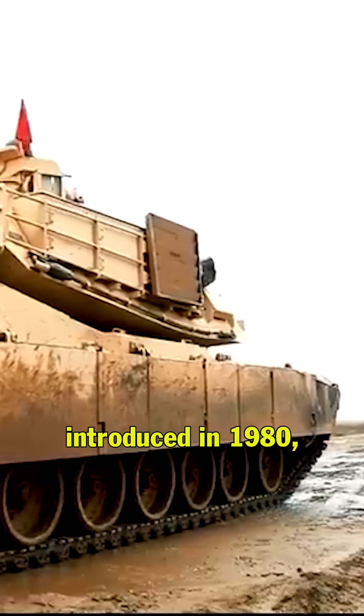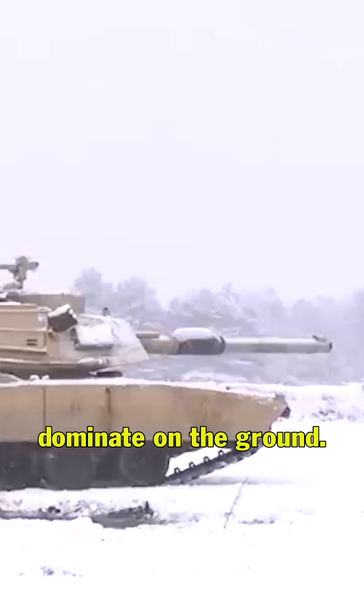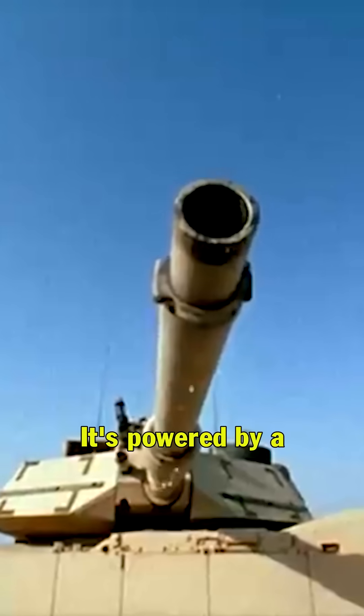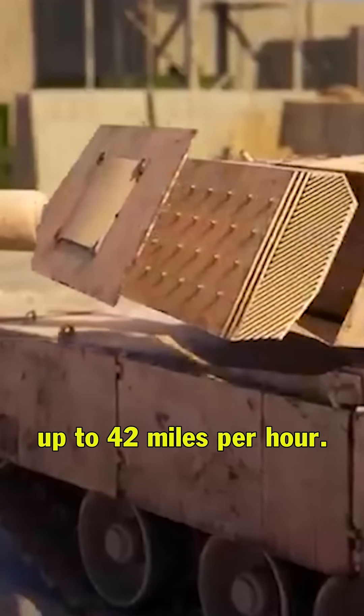The M1 Abrams was introduced in 1980, designed to dominate on the ground. Weighing in at around 68 tons, it's powered by a jet engine that rockets this giant up to 42 miles per hour.